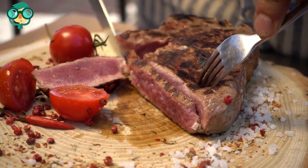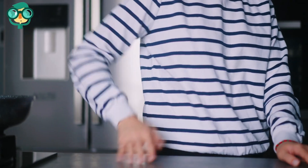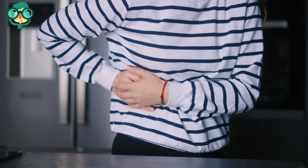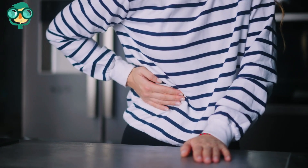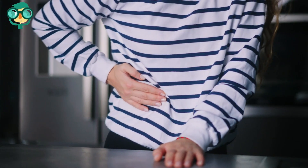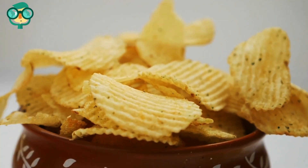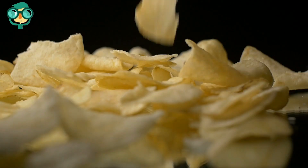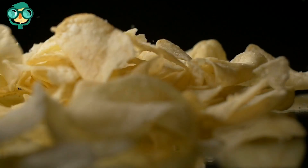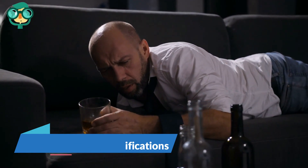Avoid foods high in fat. Some fat in the liver is normal, but if your liver is more than 10% fat, you have a condition called fatty liver disease. The presence of fatty cells can lead to inflammation and damage to surrounding liver tissue. When the liver is damaged, SGPT is released into the bloodstream. Also avoid foods high in salt or sodium — excessive salt in the liver causes swelling and fluid retention, making it harder for the liver to filter waste, which over time can lead to liver damage and elevated SGPT levels.